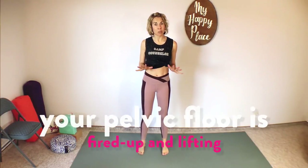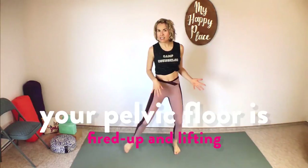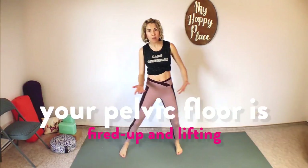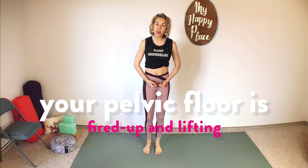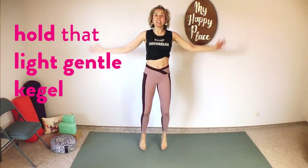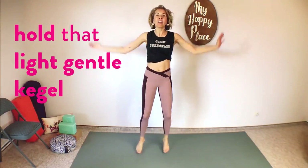Our next move is a jumping jack. Hopefully you're relaxed because we're going to engage the pelvic floor again. If you are just not up for a jumping jack, that is totally okay — you can do the step tap that we did a couple of days ago. The step tap has no impact, just a very light step and tap; you're engaged in your pelvic floor but there's no bouncing. If you want to do the jumping jack, make sure you're lifted through the pelvic floor. Holding that light, gentle kegel this whole time — five, four, three, two, one, and release.